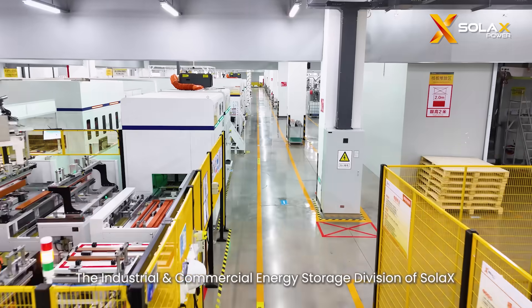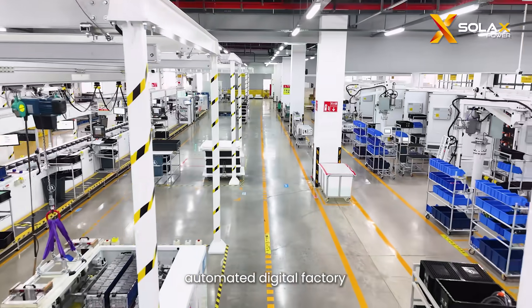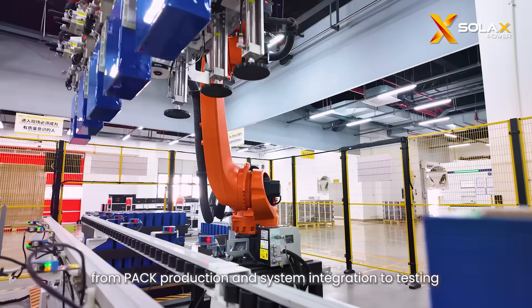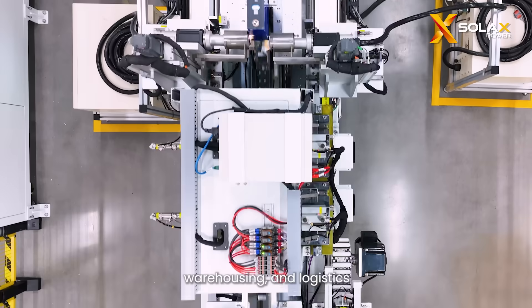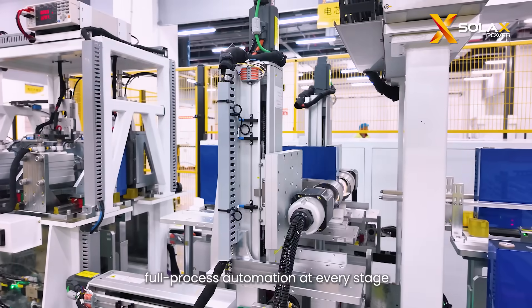The industrial and commercial energy storage division of Solex is a fully integrated automated digital factory, from pack production and system integration to testing, warehousing, and logistics, driven by intelligent full process automation at every stage.